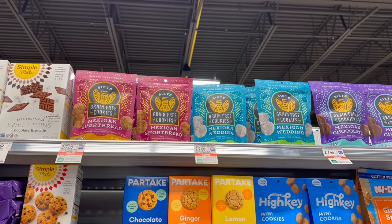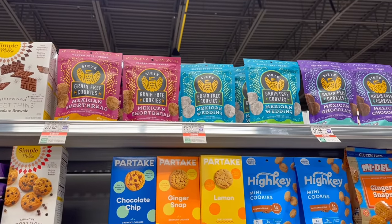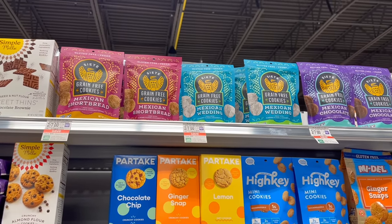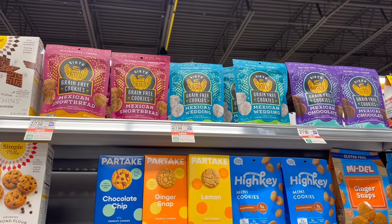The Siete cookies are two for seven. We have a dollar and fifty cents back on ibotta, making them two dollars each. We have a lot of different Siete offers that popped up, so if you're a fan of these products definitely check to see if you can put a deal together for a product that you buy.